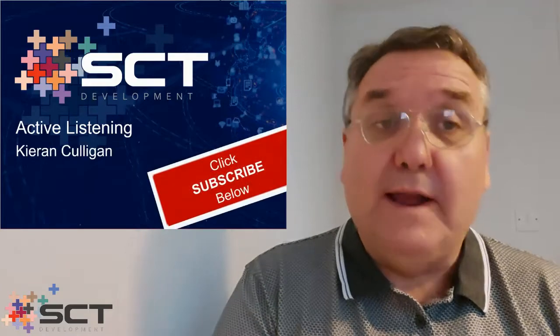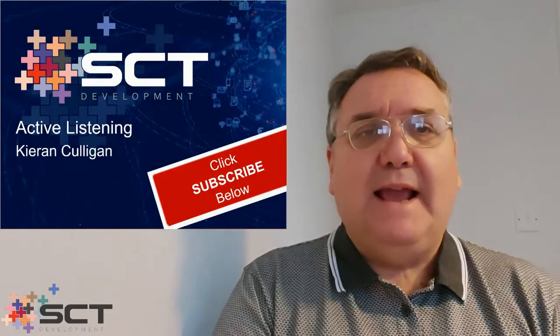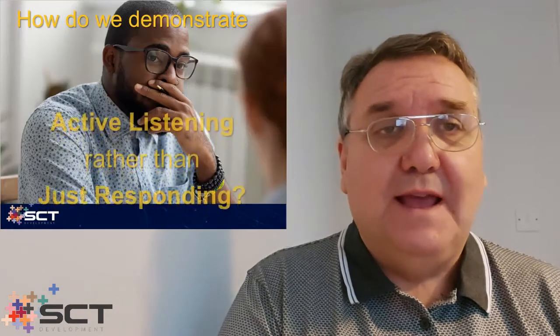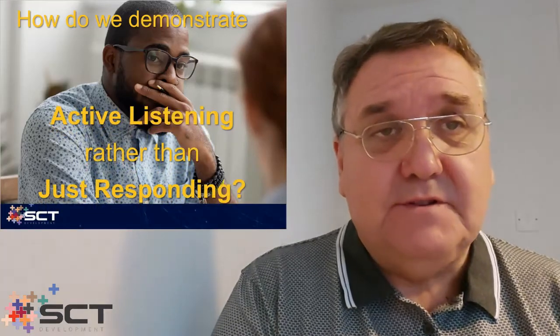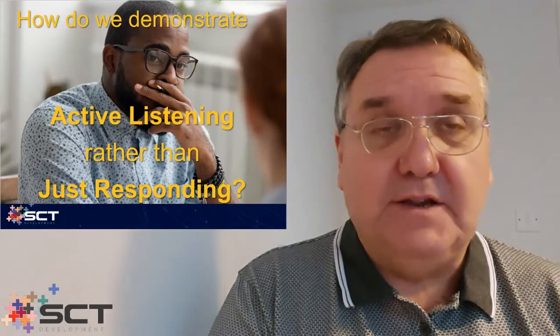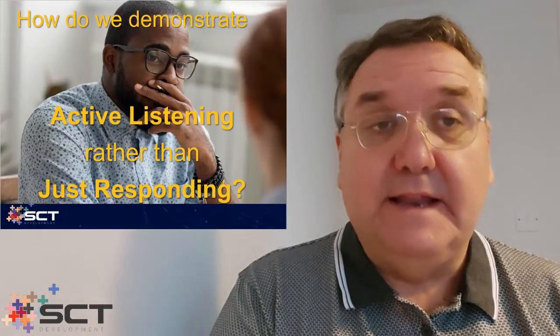In business training courses and sales training courses, we hear a lot about active listening, what it is, why it's so important. But how do we actually deliver active listening so that we can ensure that the messages we deliver to our potential customers show that we are seriously listening to them, to make sure that we fully understand their needs and wants.